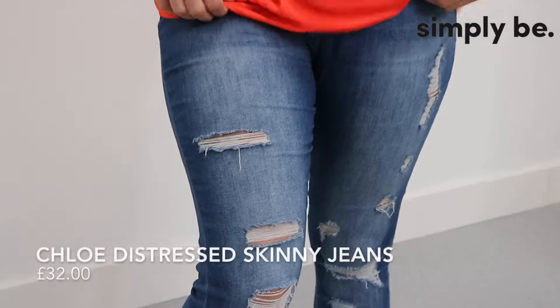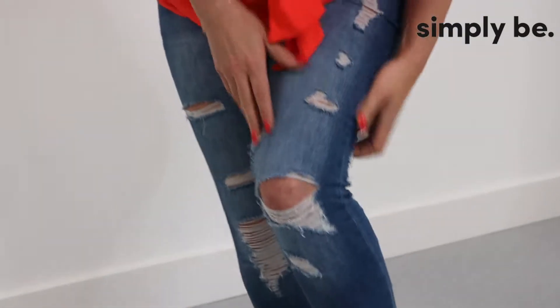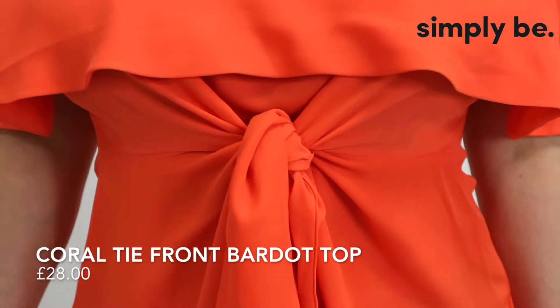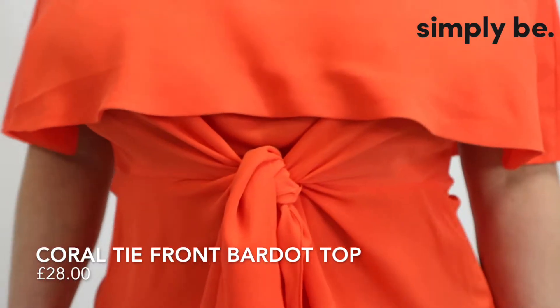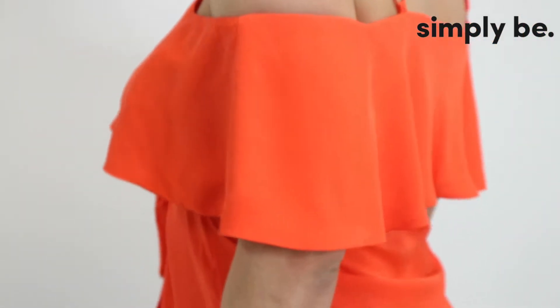Hello, I'm Angela. I'm 41 and I'm a size 14 to 16. The first thing I picked was these jeans because I love the Simply Be Chloe jeans — the fit is absolutely brilliant and I wanted some really light-look ones for the spring. I also picked this top because I just absolutely love orange. It's my favourite colour and I love the off-the-shoulder bit, but what I love the most is how it ties in.